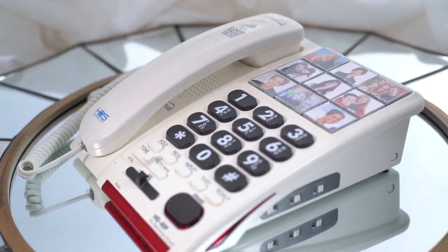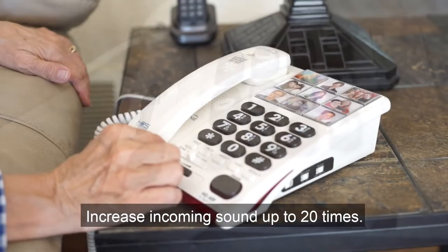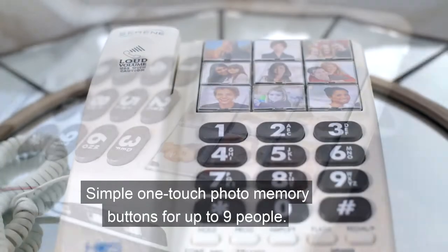This sturdy, reliable phone increases the incoming sound up to 20 times and offers simple one-touch photo memory buttons for up to nine of your family and friends.